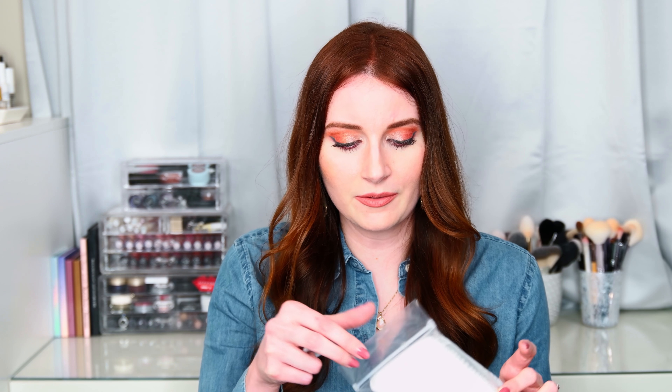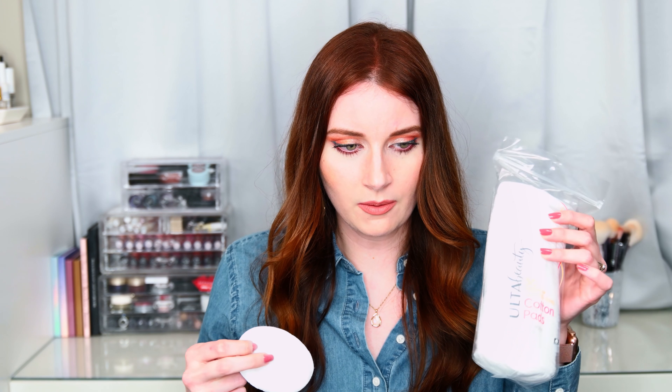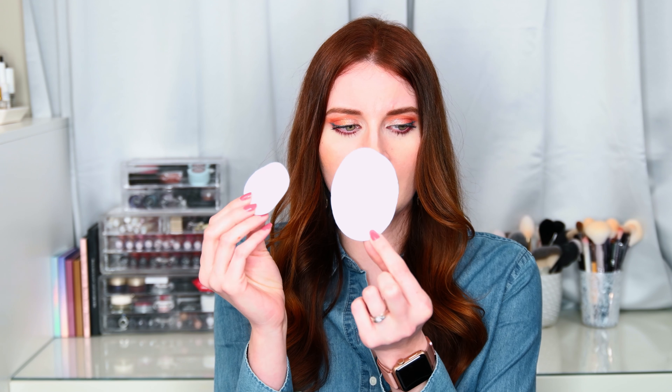One thing I've really been loving this month that I just recently discovered at Ulta are these Ulta Beauty 50 Premium Quilted Oval Cotton Pads. They look like this — and the best thing about them is they're just giant. This comes with 50 pads, and it was definitely under five dollars.